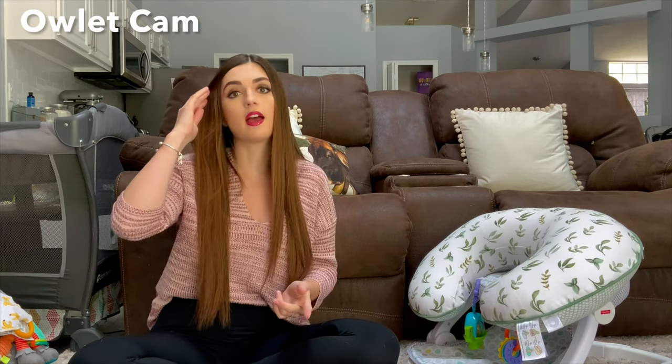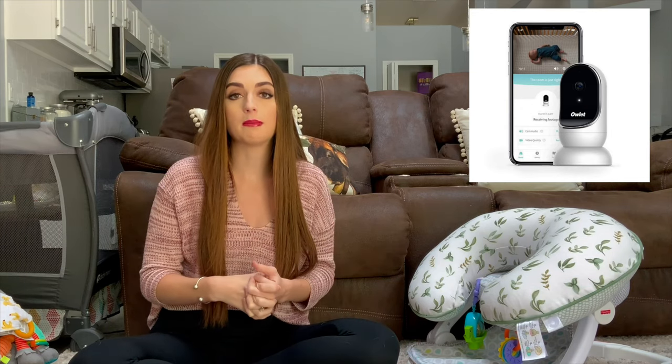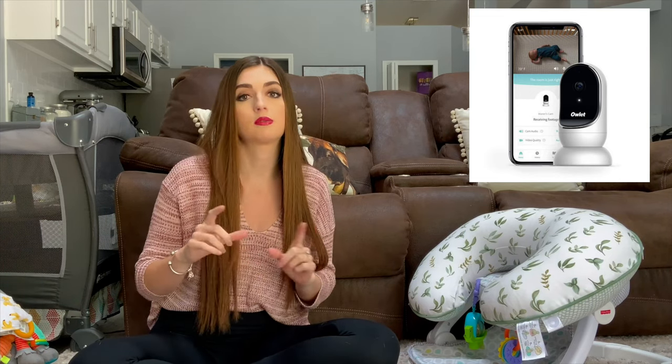The second thing I'm going to talk about is also a nap time and bedtime type of thing, and that is a camera. I have the Alouette camera for a baby monitor. There are a ton out there, so find whatever works best for you. Some people like the ones with apps, some people like the ones with a screen you can take wherever you go. I think everyone just needs something. It's really nice to be able to check on him from my room to make sure he's sleeping or see if he's awake.